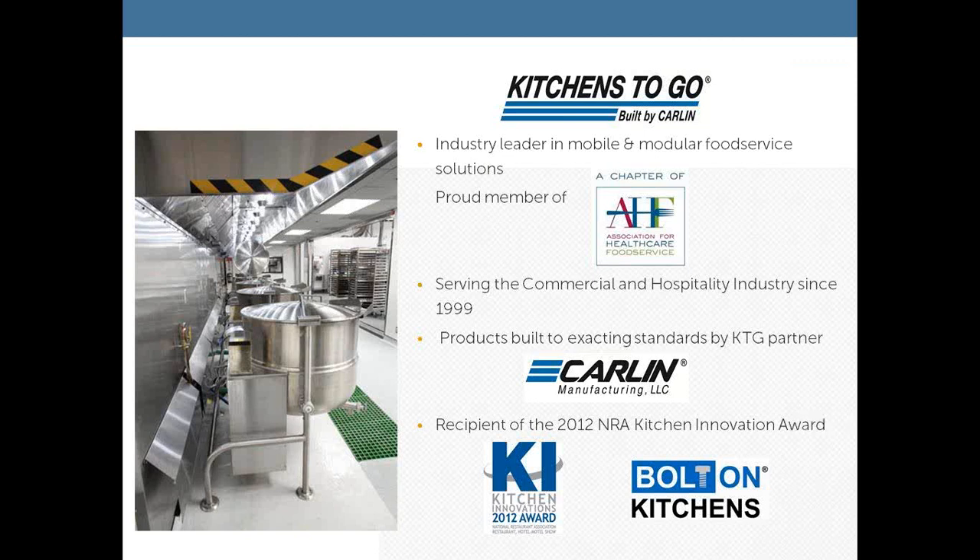A quick commercial for Kitchens2Go — we are sponsoring our webinar today. Kitchens2Go is an industry leader in the production of mobile and modular food service solutions, both for sale and for interim solutions. We are a proud member of AHF, the Association for Healthcare Food Service. Scott and I just had the opportunity last week to spend a week in Orlando with AHF. The theme of the conference this year was leading in a time of change, and with the Affordable Care Act affecting healthcare, the food service folks definitely are having to lead in a time of change.